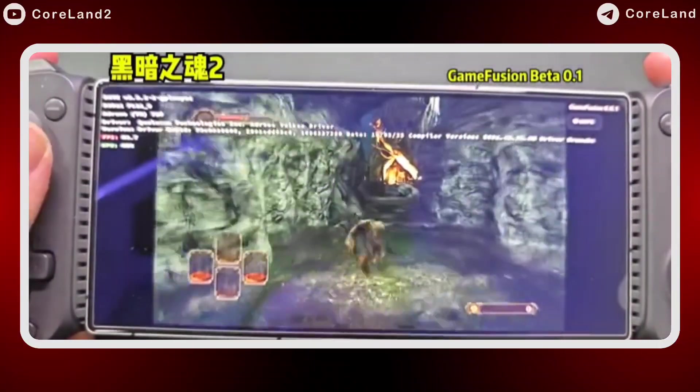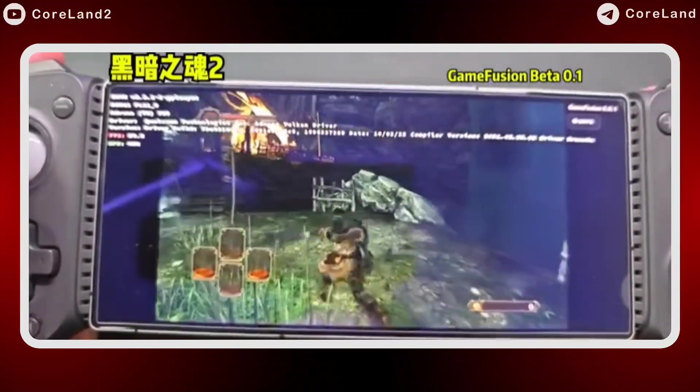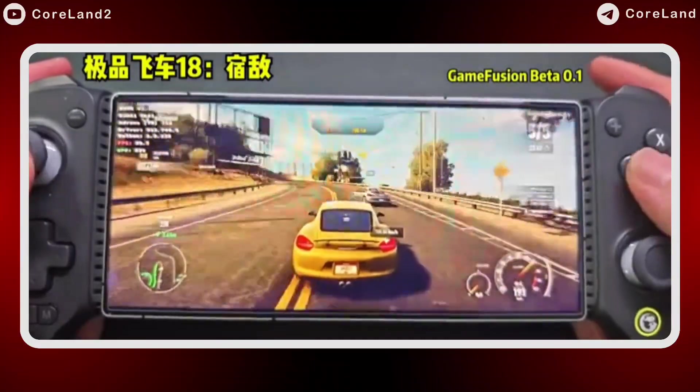Right now there's a silent testing and beta phase, so don't look for the download link — it's not out yet. But if all goes well, it might drop in September 2024, just two months away.